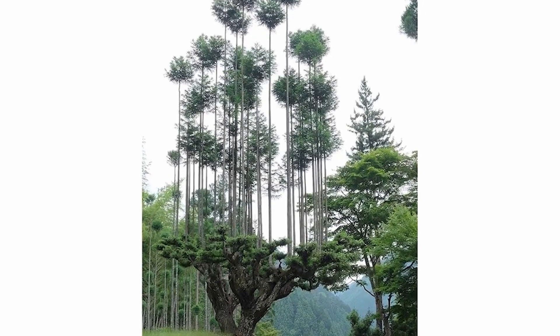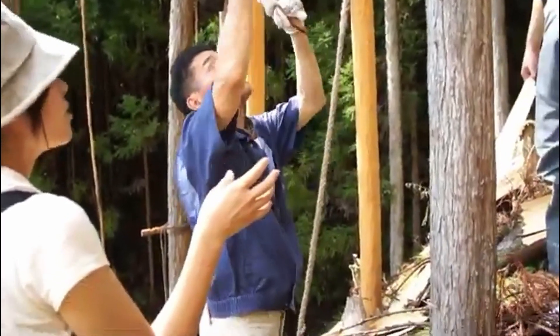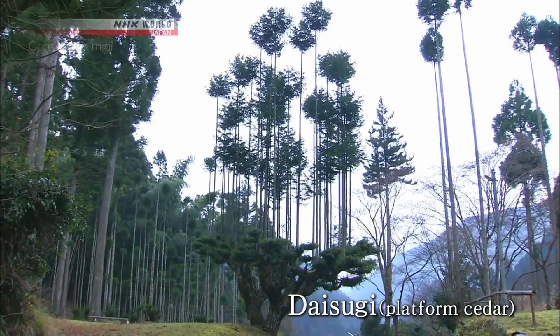Welcome to Nature's Lit. Today we're exploring the daisugi technique, an ancient traditional Japanese method of tree farming that results in some amazing benefits, and we're here to explore all the details. So, what exactly is daisugi?